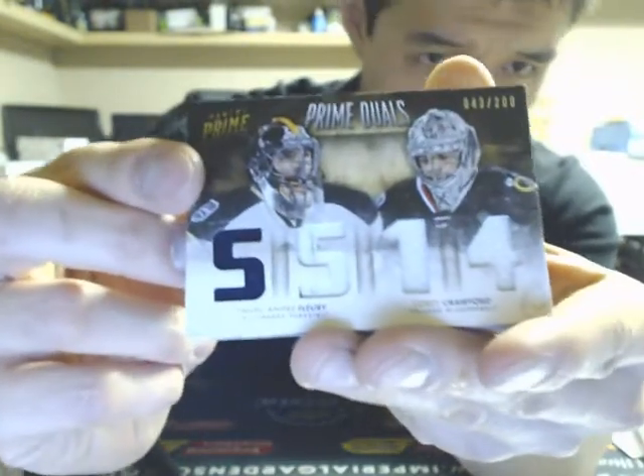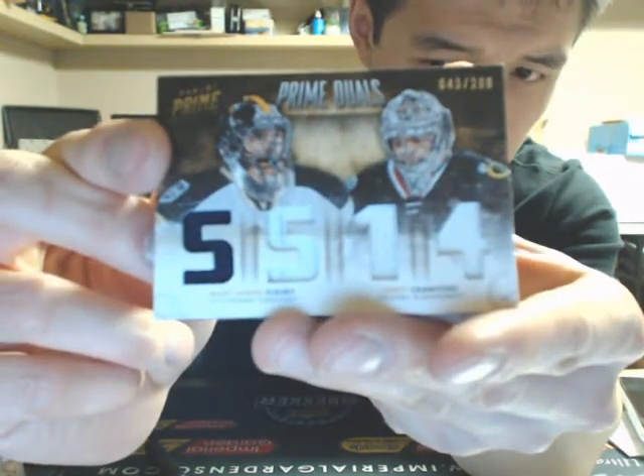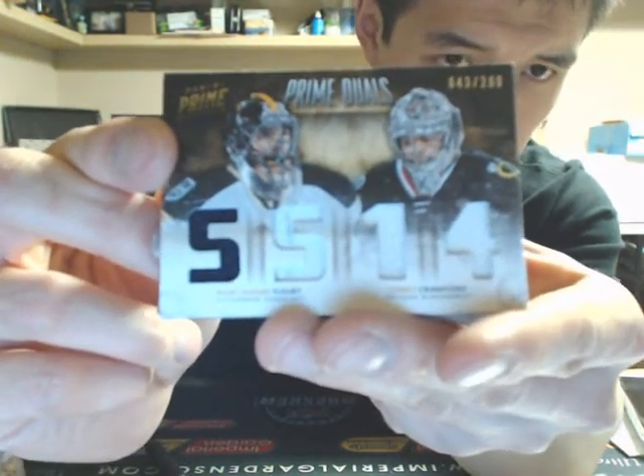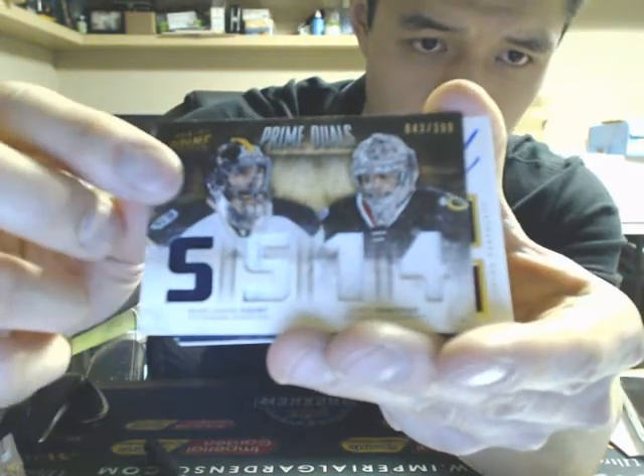Our next one is a prime duels of Marc-Andre Fleury and Corey Crawford, out of 200, which is going to be randomized between the Penguins and Blackhawks.